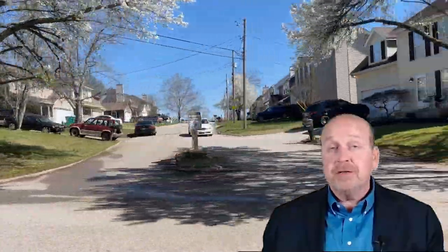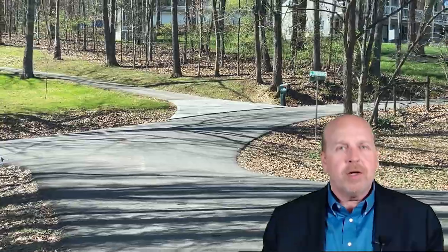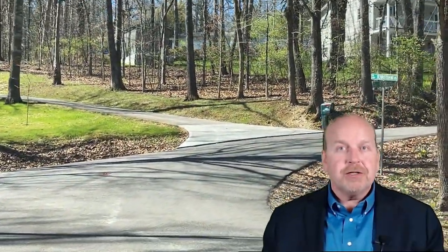Rocky Hill offers a picturesque suburban experience with its mix of single-family homes and townhomes nestled among mature trees and well-kept landscapes. It's an area where every stroll is scenic, reflecting the area's natural beauty.